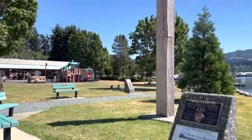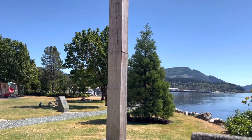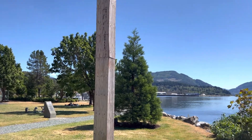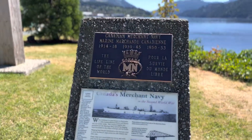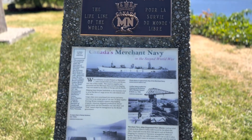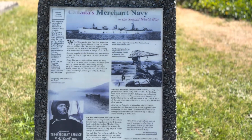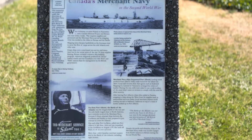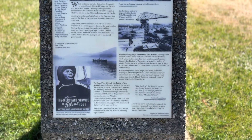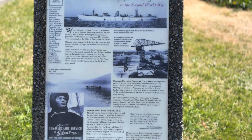That looks like some kind of totem pole, but I don't know what kind it is — I guess it's dedicated to the plywood gods or something. Here's Canada's Merchant Navy. A lot of lumber, I imagine, was used to build ships, and the merchant navy ships frequented Port Alberni.